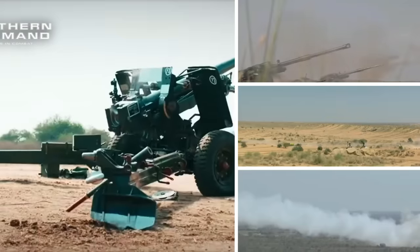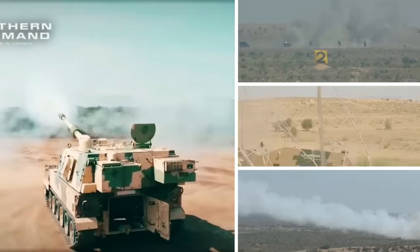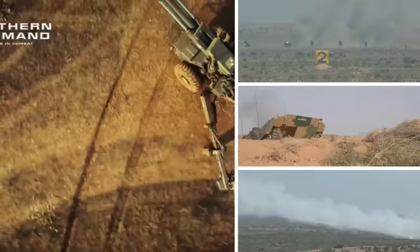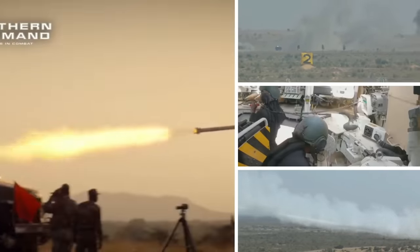To further boost artillery range, the base bleed unit is used. It primarily reduces the base drag of the shell by injecting hot gases at the rear, thereby increasing the range. However, it is not very significant.